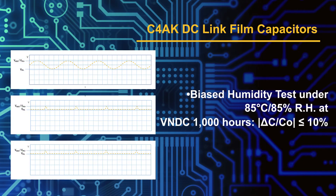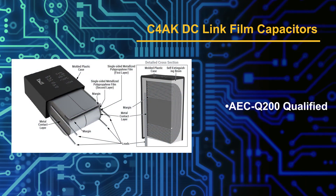This product has a robust capability for high temperature and humidity bias conditions, as well as an AEC-Q200 qualification.